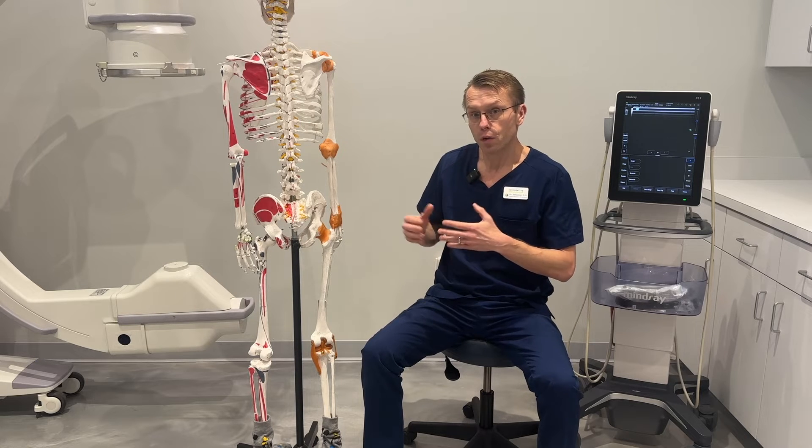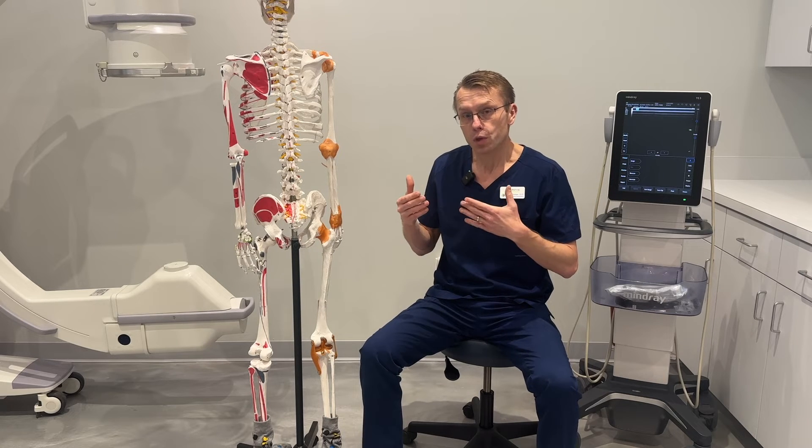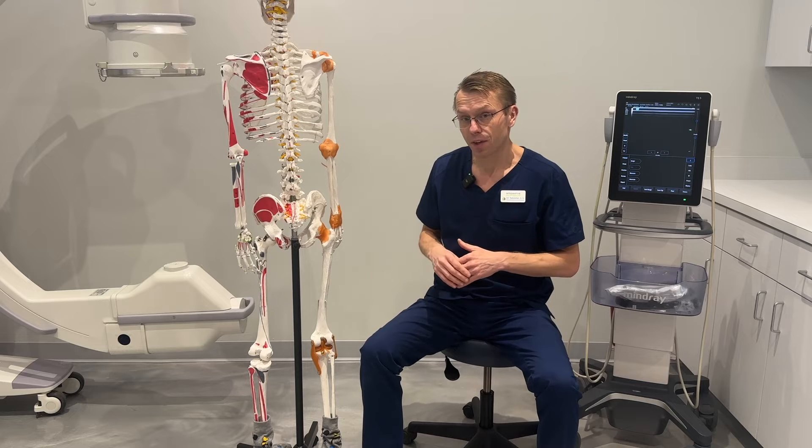And very often, with maybe one or a couple of treatments, the spine becomes healthier, becomes stronger. The pain resolves and the function significantly improves.